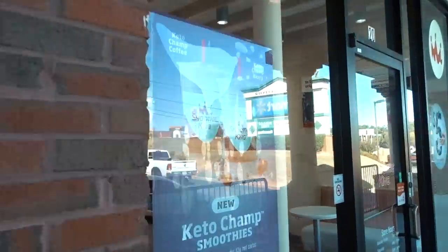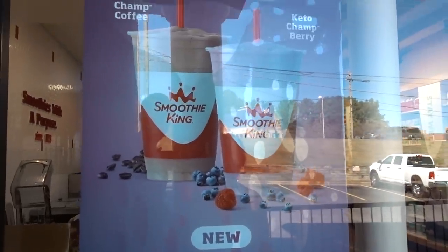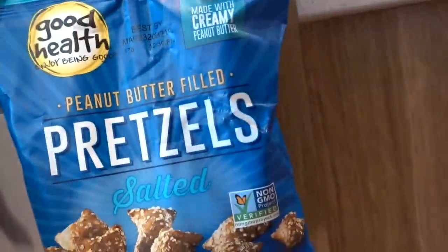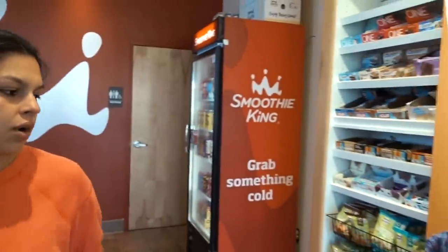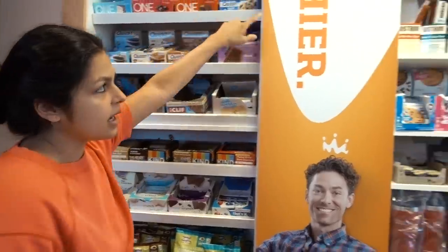Oh, right there — Keto Champ! Can we get two keto champs, please? Under 10 net carbs. It smells like B.O. and supplements in here. This is my first time in a Smoothie King and the first thought was like, if I was on a road trip, this would be a good place to stop. They have nuts, protein bars, power finish bars, and they even got meat sticks. How much was it? It was $12.80 for two of them.